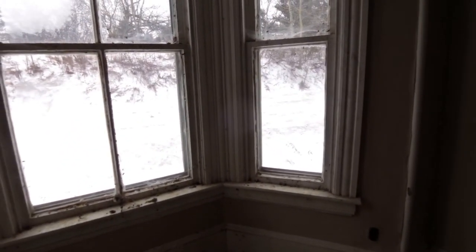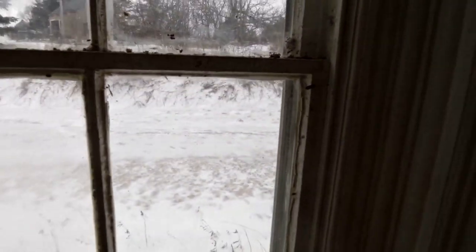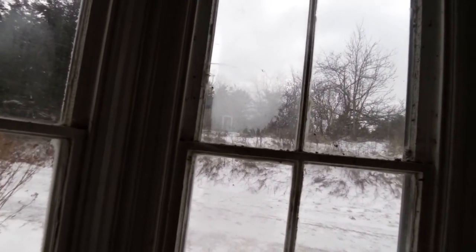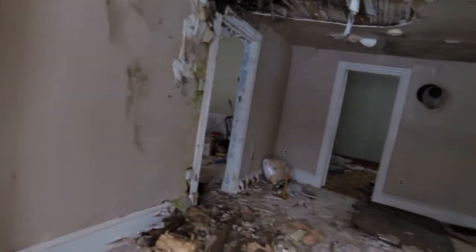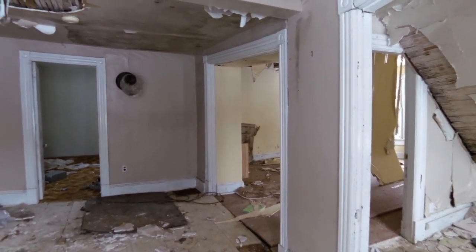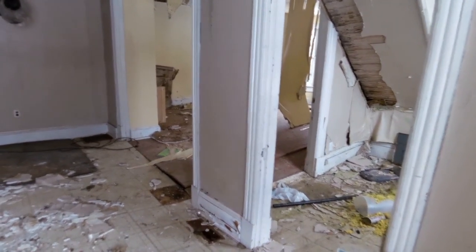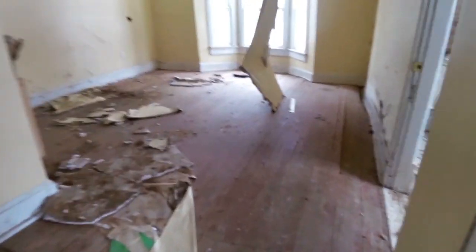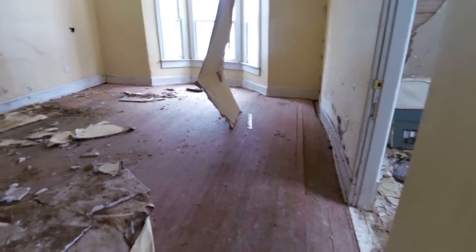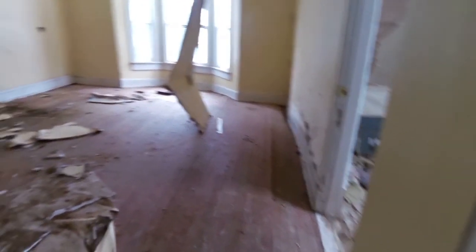There's a nice bay window here, and we could reuse all those sliding windows — you know, if we had the time we could fix all these up, peel all the paint off. You still need storm windows anyways cause they're not very efficient. This will probably be the last video here until we tear it down — I think I've gotten out of it what we wanted. I'd love to get all the hardwood — it's all tongue-and-groove hardwood — but I think that kind of needs to come out when we tear the house down, otherwise all the floor boards and beams underneath would completely pop through.